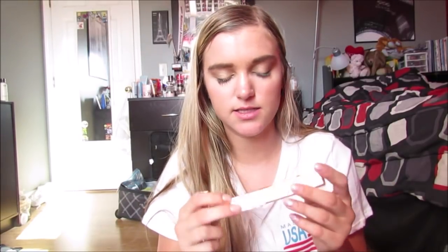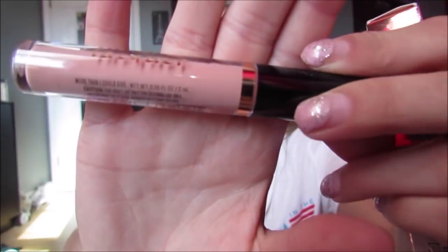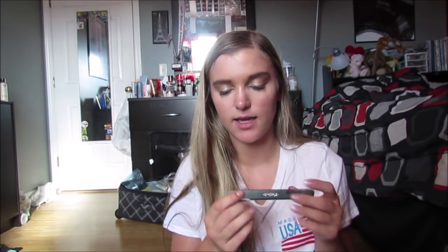Then I got the Makeup Revolution Salvation Intense Lip Lacquer - the brow pen was only $4.99, and this was literally $2.99. It's an intense color, high shine, long lasting gloss and it's a really pretty nude pink. Then I got the Kat Von D Lock It Color Correcting Eyeshadow Primer in Fair for literally $2.99. It literally feels like velvet and I haven't tried a new eye primer in a long time, so I thought why not.